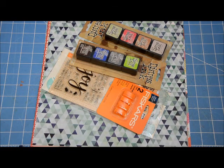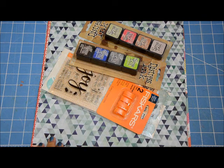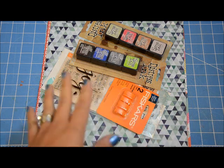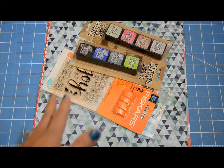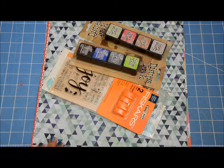Hey guys, this is Grace and welcome to my channel. I'm going to share with you a haul video from Joann's. I haven't done a haul video in a while, which is a good thing because I really wanted to focus on using up my stash. I don't often go to Joann's because it's on the other side of town, but my husband and I went on a lunch date and were in that area. All of their paper crafting supplies were 40% off, so I lucked out and I'm super excited to share what I purchased.